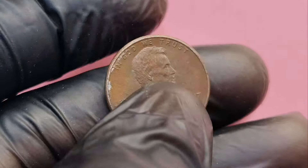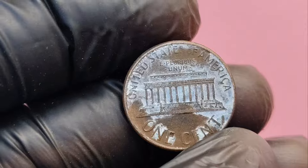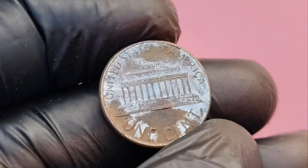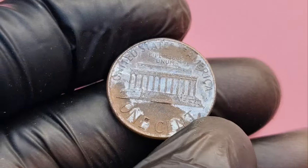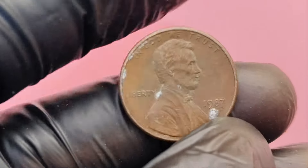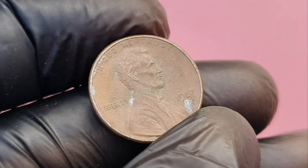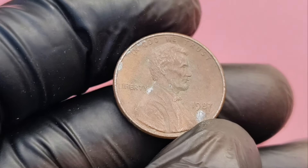Look for mint errors, check the condition, and if you think you have something special, get your coin graded by a professional. Don't underestimate the value of your pocket change. Many valuable pennies have been discovered in circulation. Who knows? You could be holding a fortune right now.